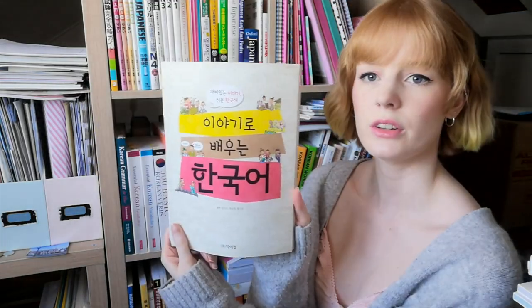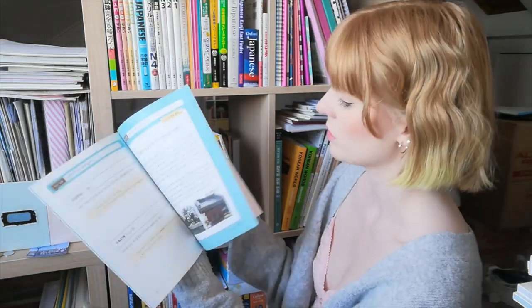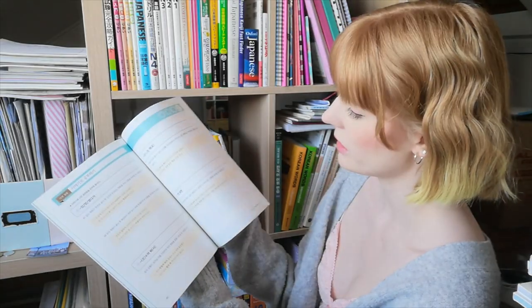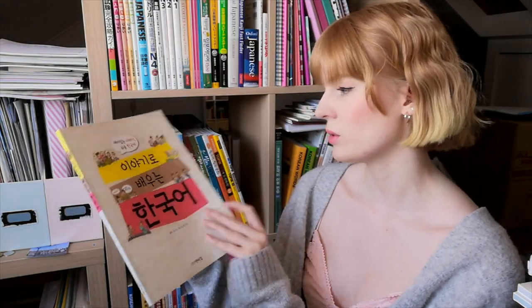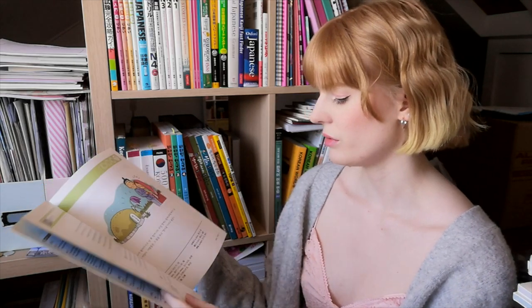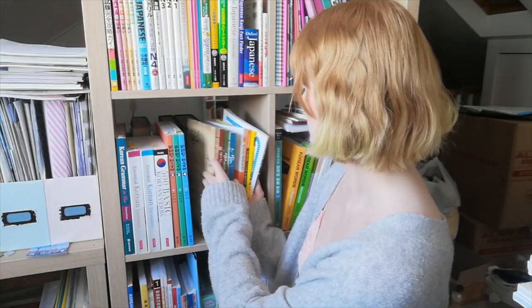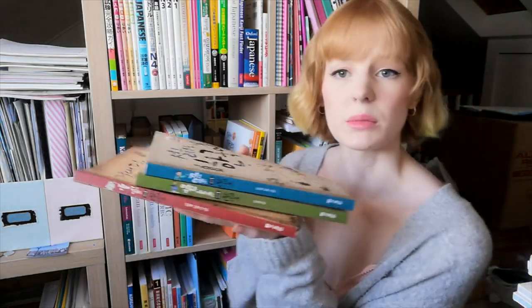This little book is a Korean reading book — learning Korean through stories. I love learning through stories, I talk about it all the time. But I think this one is more for intermediate learners, and my level isn't really up to scratch to make the most of it, so it's going in the cupboard.